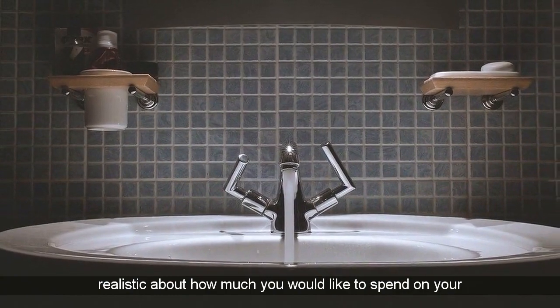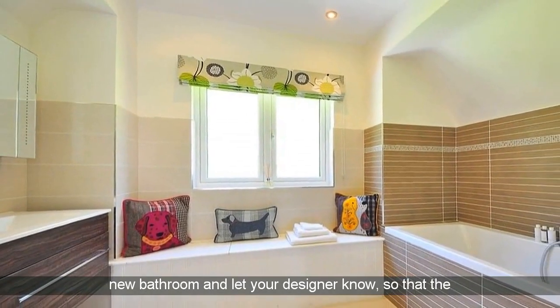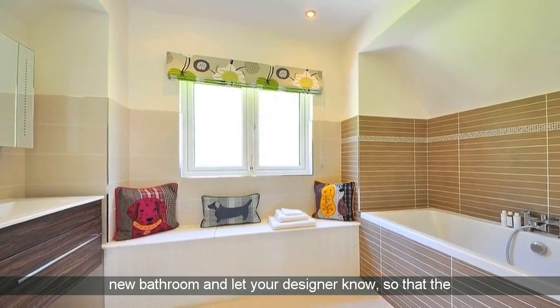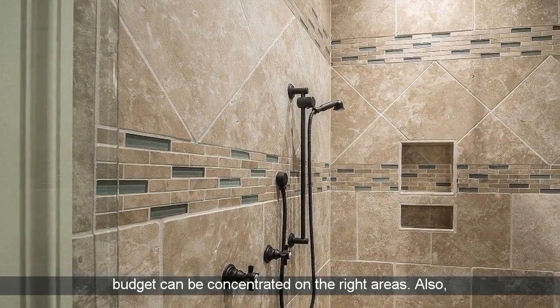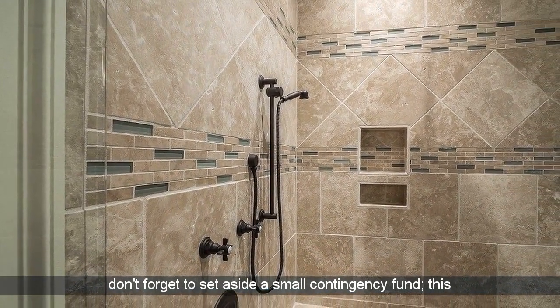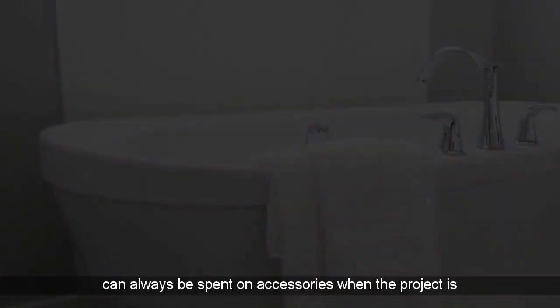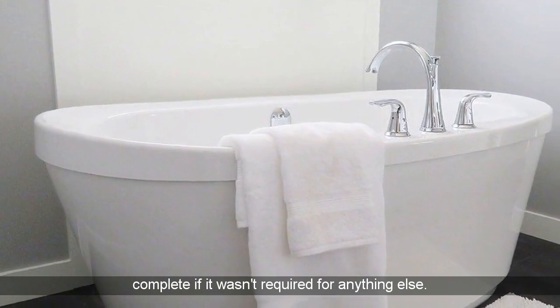Budget well. Be realistic about how much you would like to spend on your new bathroom and let your designer know, so that the budget can be concentrated on the right areas. Also, don't forget to set aside a small contingency fund — this can always be spent on accessories when the project is complete if it wasn't required for anything else.